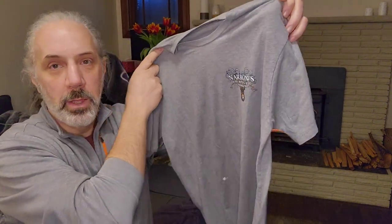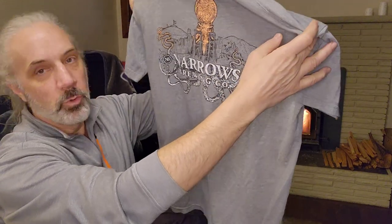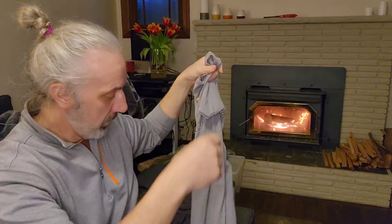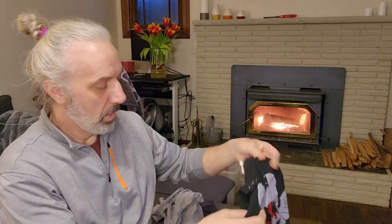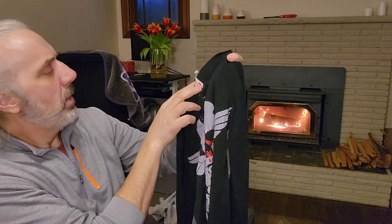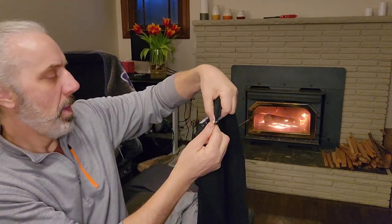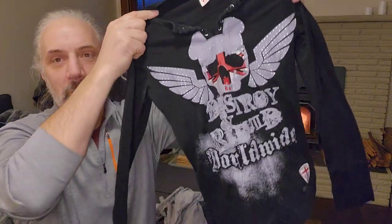I got a couple of shirts that are more of like a brewery-type design. Here's a Narrows Brewing Company shirt from Tacoma. And this one is Pepe Jeans — I mostly got it because of the graphics.